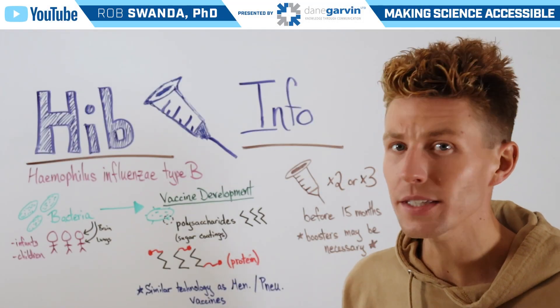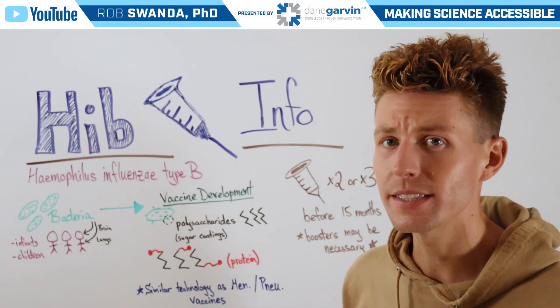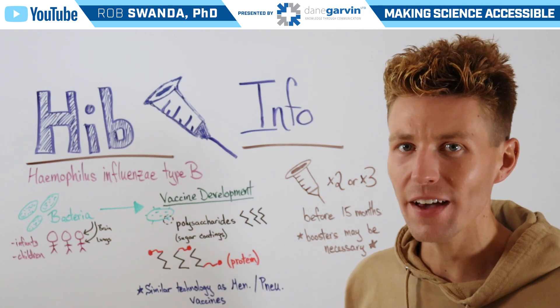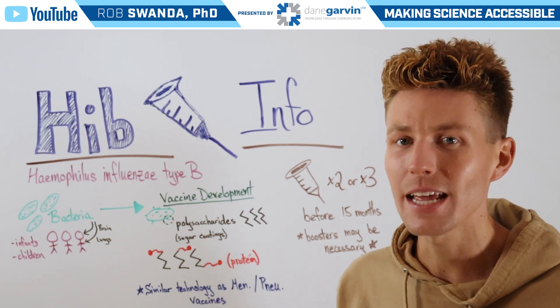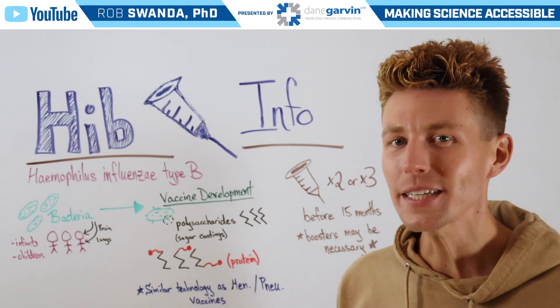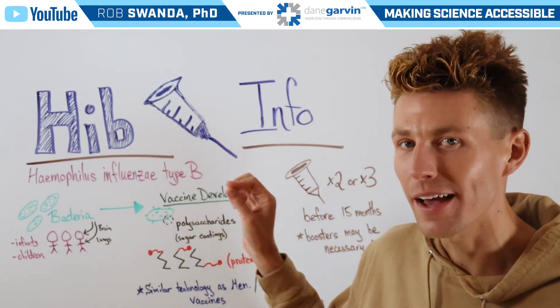Hib infections can lead to serious health problems and even death, but luckily we have a vaccine that is more than 95% effective at preventing Hib infections. So let's break down how the Hib vaccine actually works.